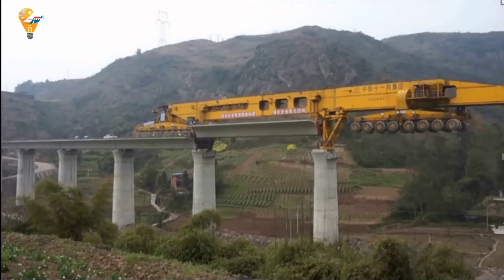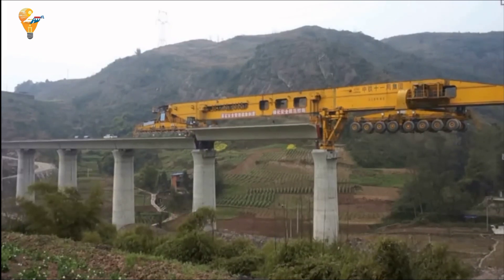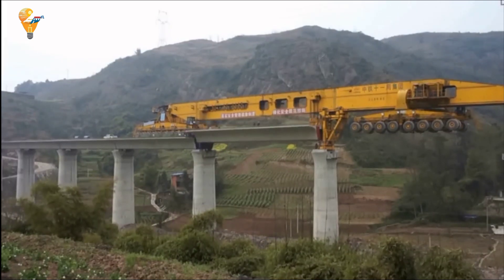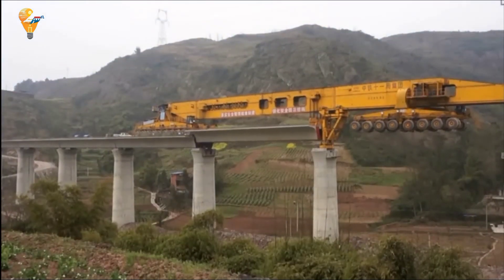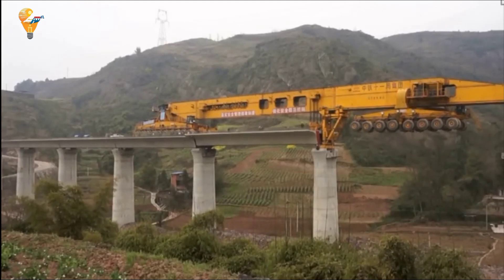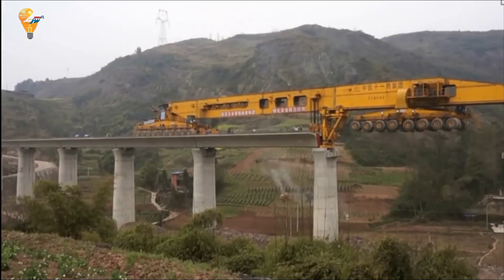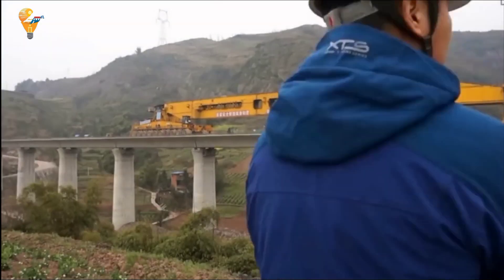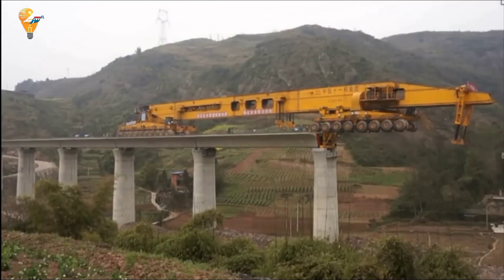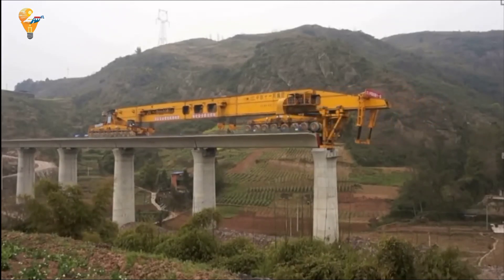The impact of the SLJ-900 on the bridge construction industry cannot be overstated. By significantly reducing the time and resources needed for construction, this machine is revolutionizing the way bridges are built. As infrastructure demands grow, innovations like the SLJ-900 will continue to play a crucial role in meeting these challenges, paving the way for faster, safer, and more efficient construction. The SLJ-900 is more than just a machine — it's a symbol of the future of construction, setting new standards in speed and precision.